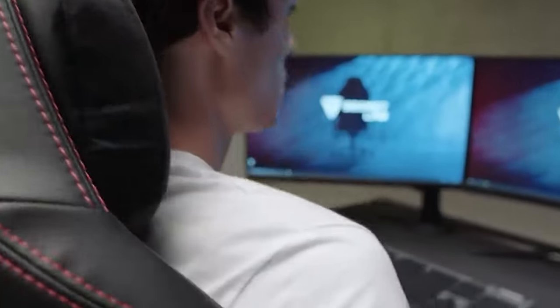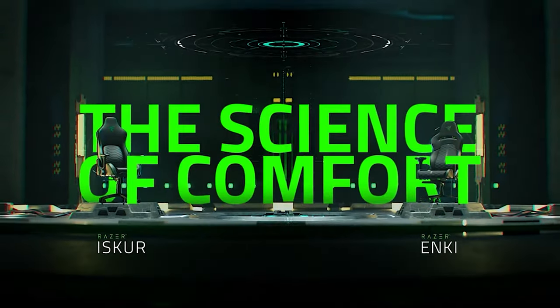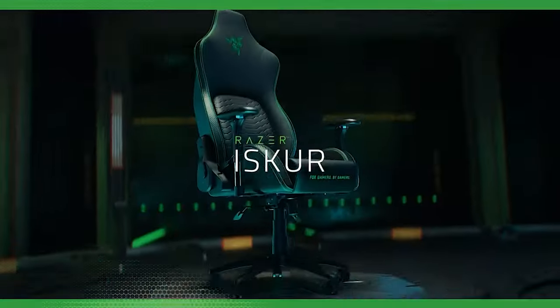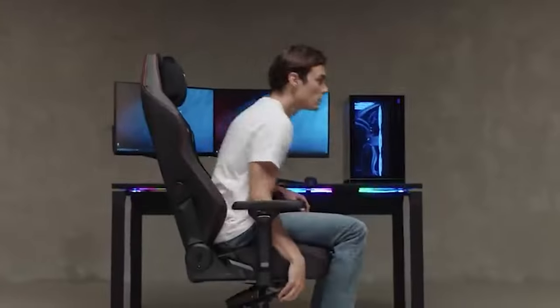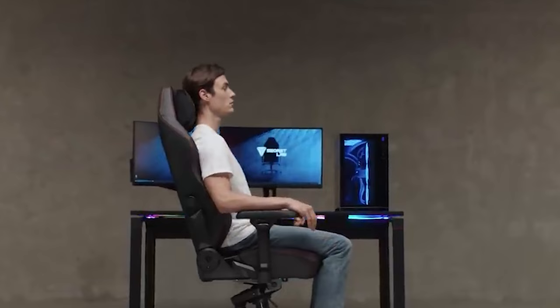The best gaming chairs are the ones that prioritize excellent gaming ergonomics. PC gamers don't just need a throne — they need a supportive throne that will ensure their comfort even during extended gaming sessions. After all, long hours of gaming can do all sorts of damage to your back, shoulders, and arms.